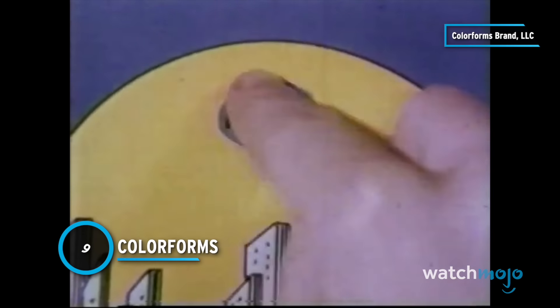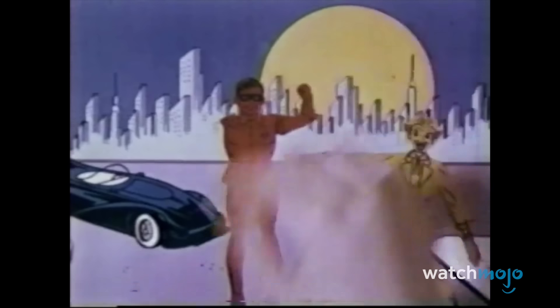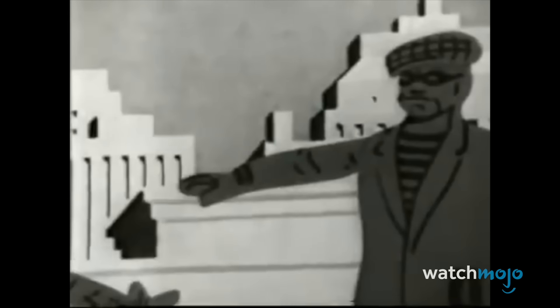Number 9: Color Forms. Harry and Patricia Kislevitz were artists in 1951 when a friend who made handbags gave them a roll of vinyl he didn't want anymore. What the Kislevitz discovered was that pieces of the vinyl would stick to their bathroom walls and could easily be removed and repositioned. They even left pieces in the bathroom for guests to use in creating wall art. Seeing how much fun they and their friends had with it, the couple decided they had a commercial product on their hands — and they were right, as over 1 billion Color Forms sets have been sold.